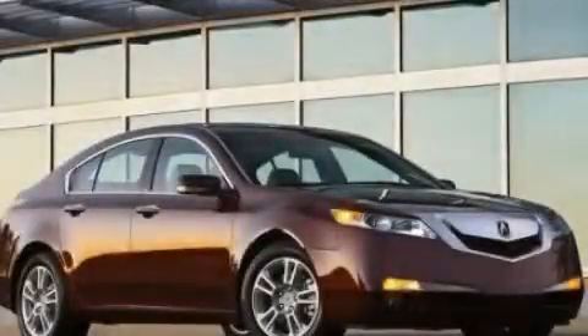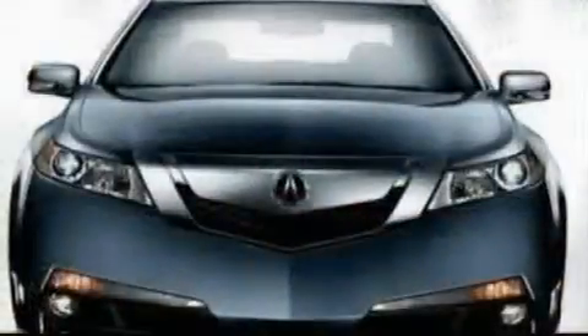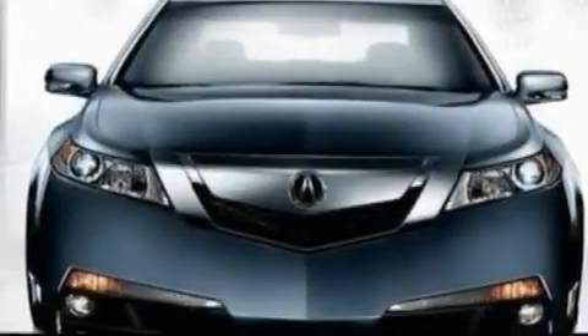This is a 2009 Acura TL. It has a 3.5-liter six-cylinder engine and an automatic transmission.